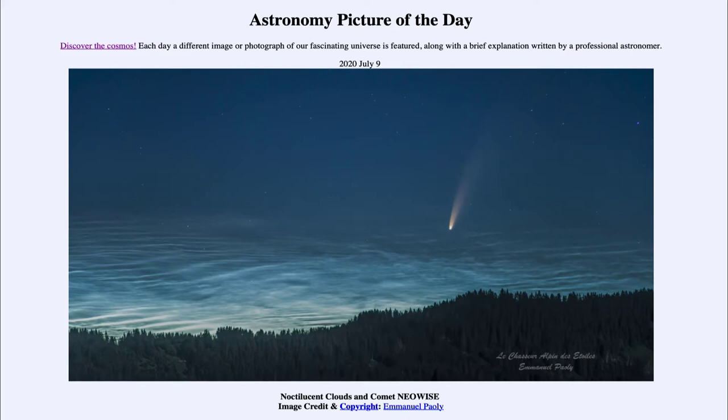Today's picture for July the 9th of 2020 is titled Noctilucent Clouds and Comet NEOWISE.